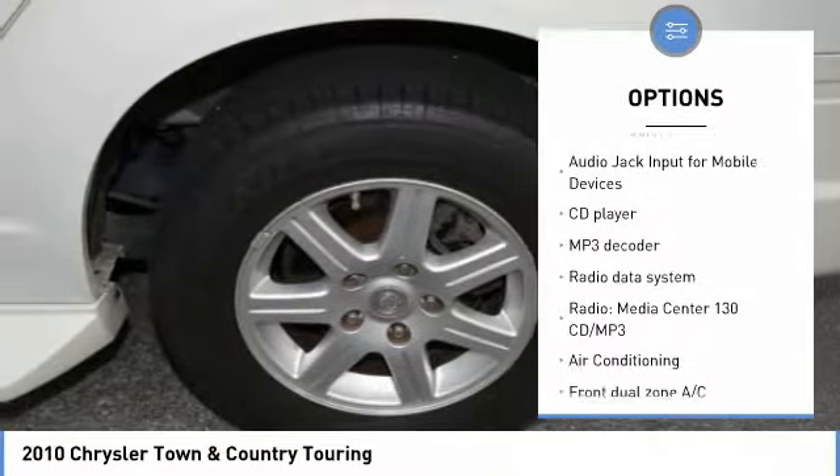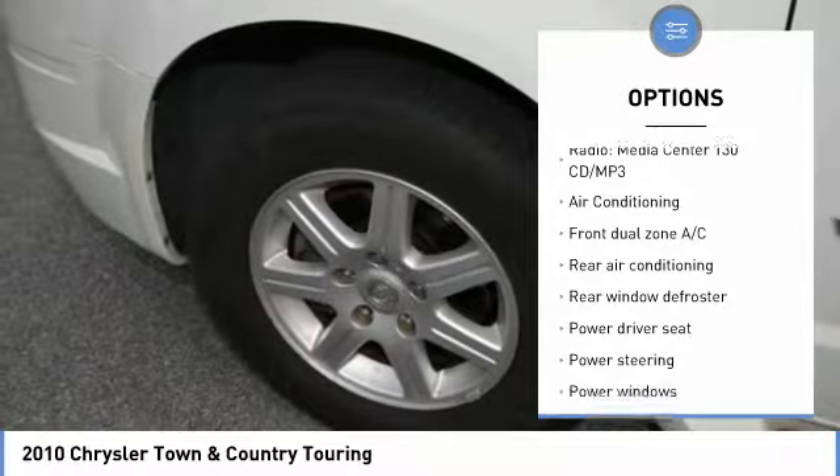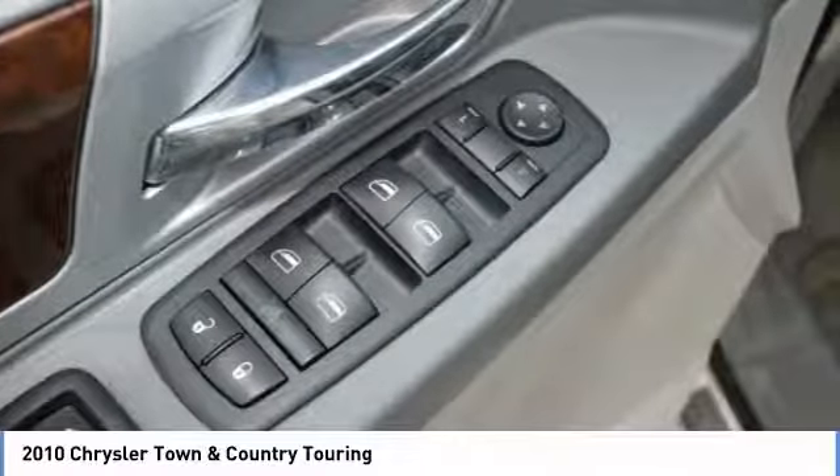Traction control, heated seats, dual airbags, air conditioning, alloy wheels, power steering, four-wheel disc brakes, universal garage door opener, fog lights, rear window defroster.